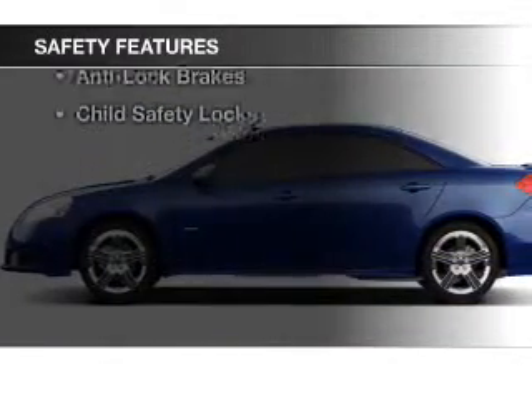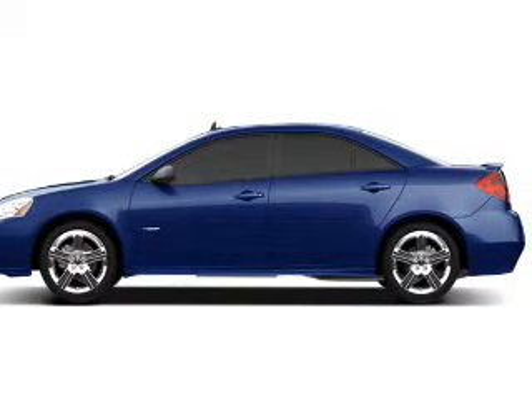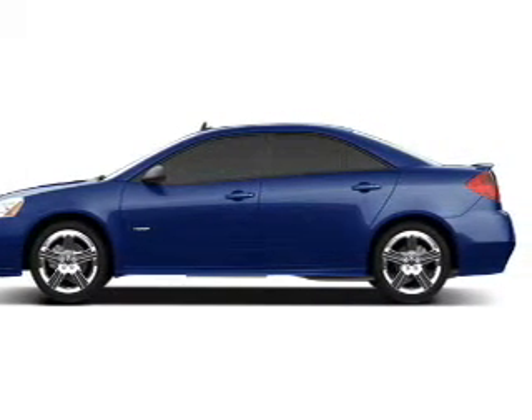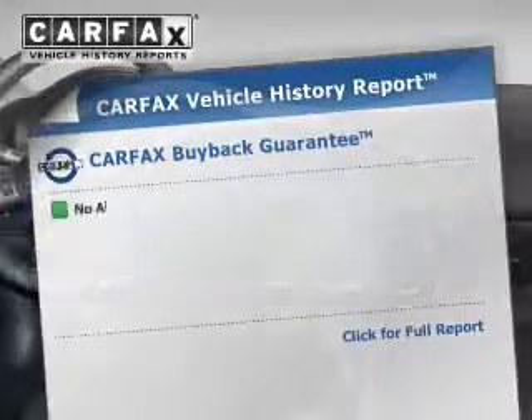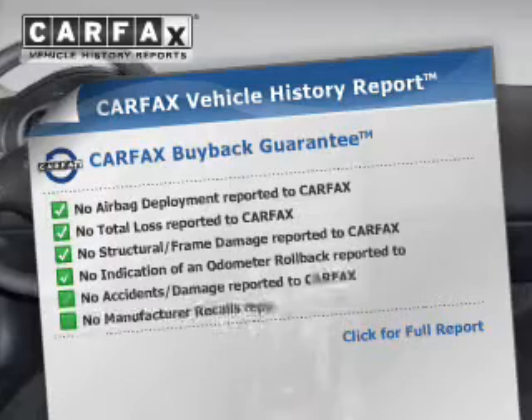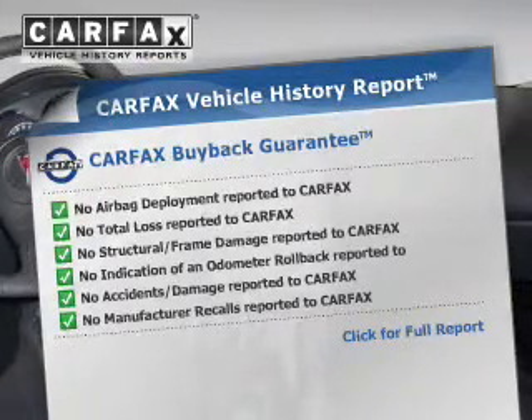Safety was made a priority with these features: side airbags, a passenger airbag, daytime running lights, anti-lock brakes, and child safety locks. Rest easy knowing this vehicle comes with a Carfax Vehicle History Report from Carfax, the most trusted provider of vehicle history information.